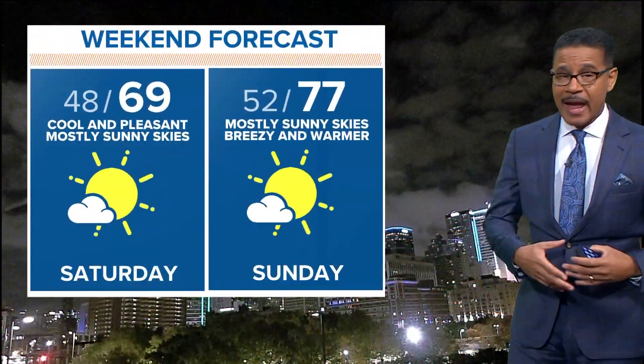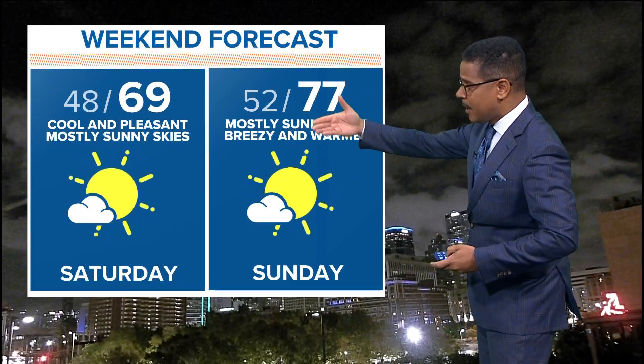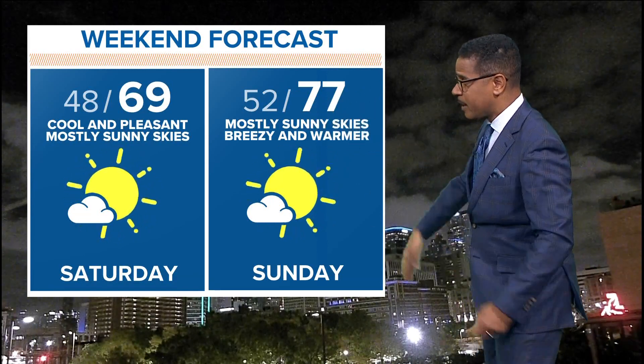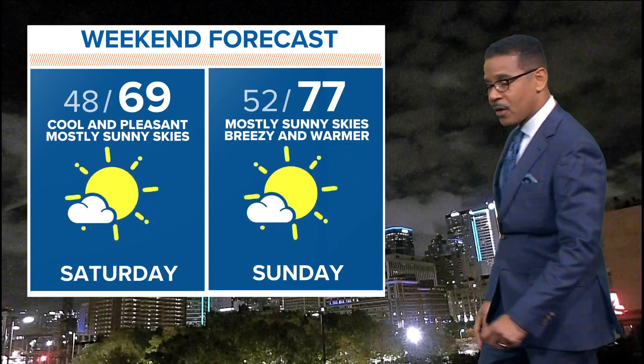Here's the weekend forecast. Once the storms move on out, we're looking at a pleasant weekend — upper sixties tomorrow, it will be cool out there. We'll have temperatures warming up, so that cool-down won't last long. We'll be in the upper seventies on Sunday.